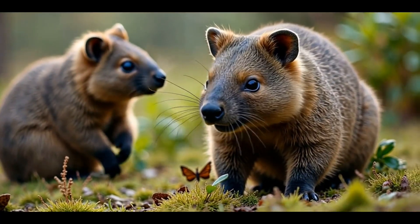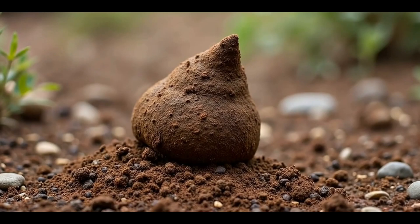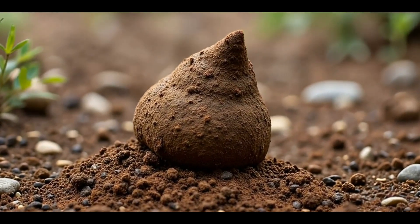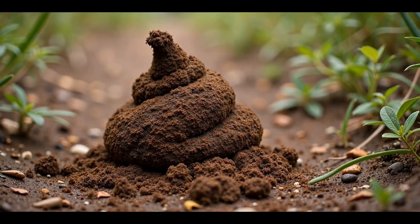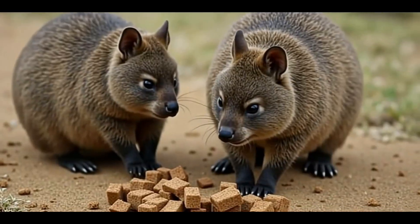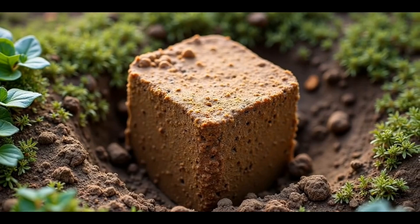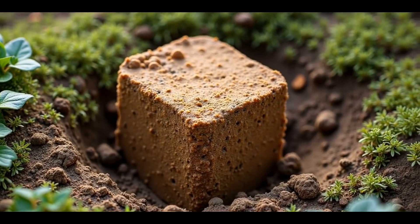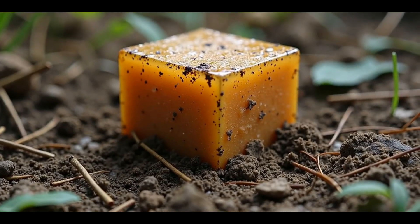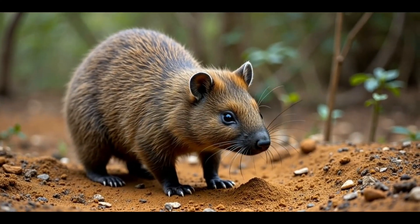But why would evolution favor such a strange adaptation? The cube-shaped feces are not just a quirky detail — they play a crucial role in the wombats' survival. Wombats, being herbivores, need to mark their territory to communicate with others of their species. Their poop, by taking the form of cubes, doesn't roll away, which means it stays exactly where they leave it, helping to leave a clear and distinct marker in their environment.